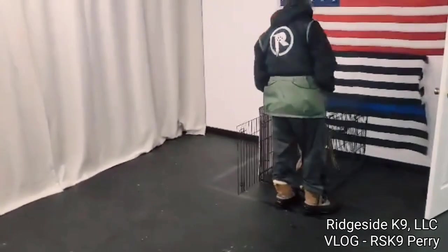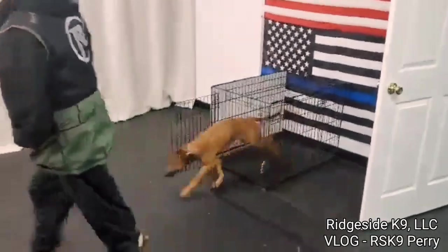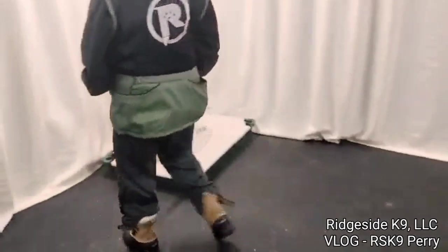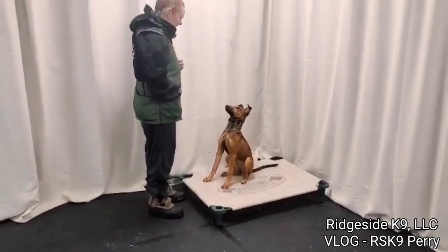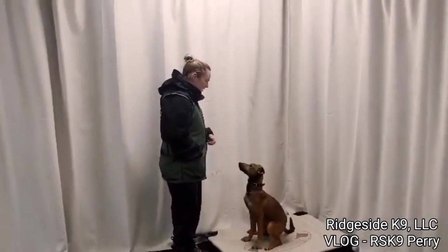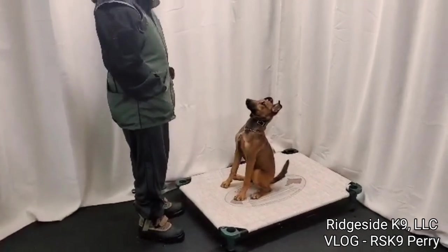Building that tone reinforcement — nice job. Look at her, she's starting to engage real well. What do you think, Brandy? That focus is laser-sharp. Rich Side Canine — how can we help you?